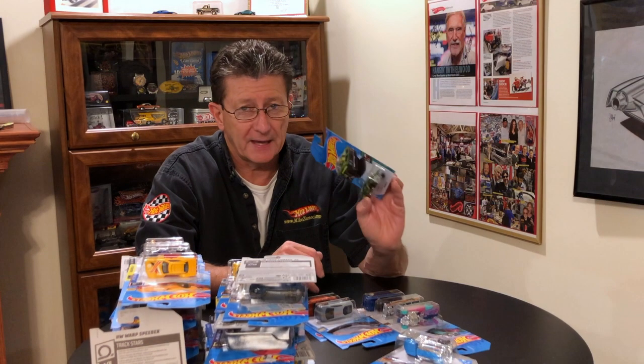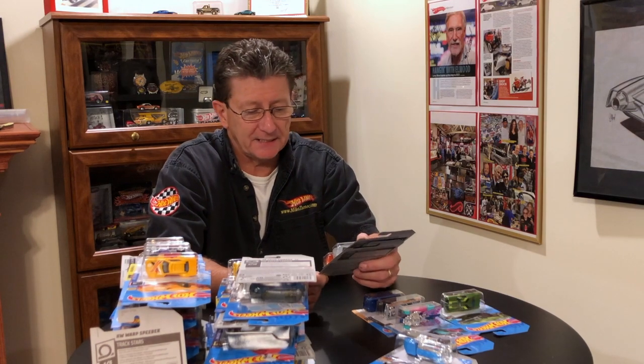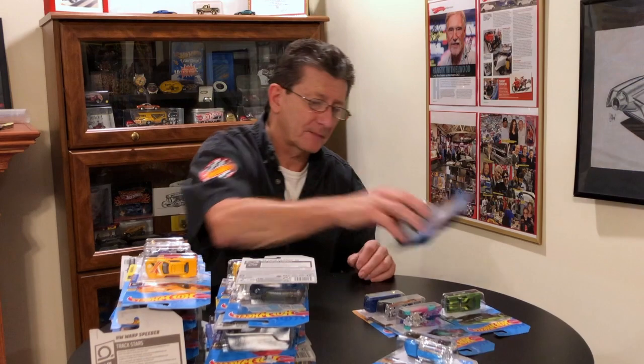And that is it. The other two cars again are repeats — the Lamborghini Huracan and the Jaguar XESV Project 8. So there you have it: our brand new 2020 A-Case from our friends at A&JToys.com.